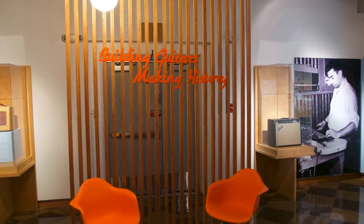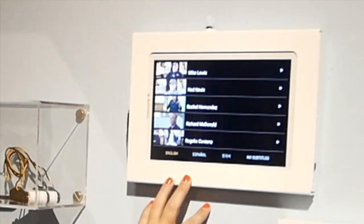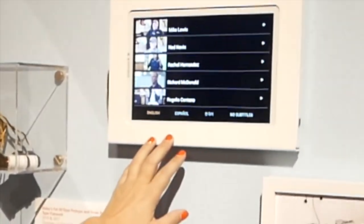We have the tablets here where you can go through and watch some of the stories of the people who worked with the companies.